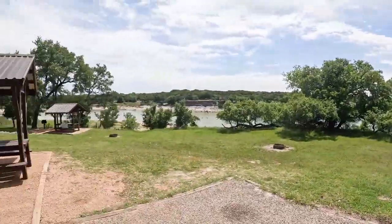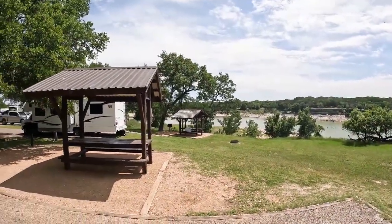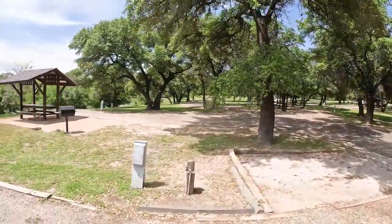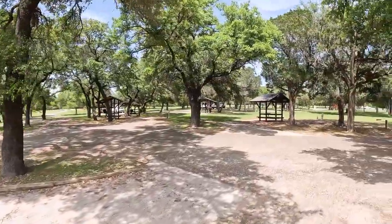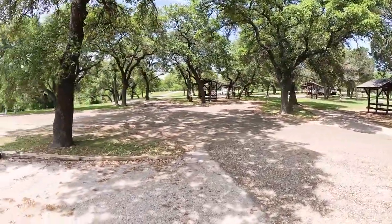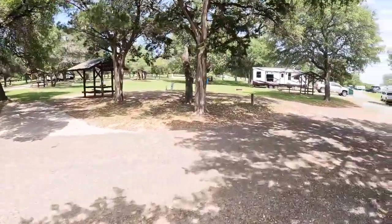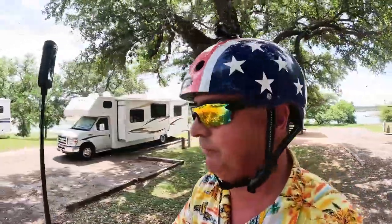On my previous visit to Cedar Ridge, we were camped over here somewhere in this part of the RV loop. These sites are great — they're nestled in the trees and they're flat. They're not real long though. We get down to the other end of this loop and they get bigger.